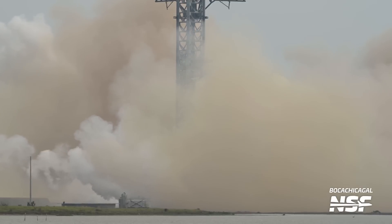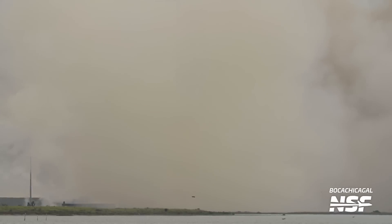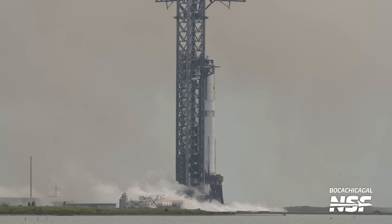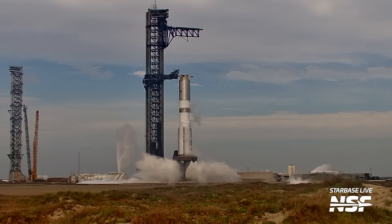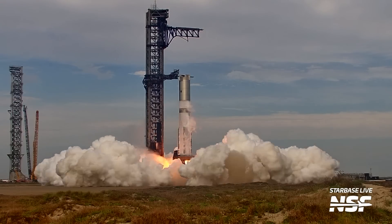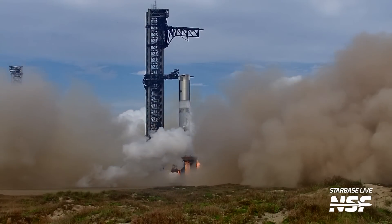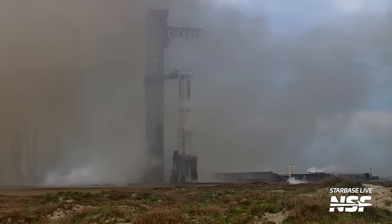And the static fire. We're going to have a couple different angles of this. We were of course streaming this live, talking about what was going on, the status, and real-time commentary as it was happening. That's a long static fire, and even there you can see the shock waves coming out from underneath the rocket.